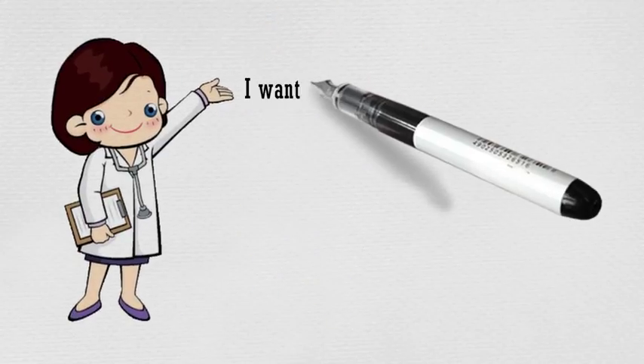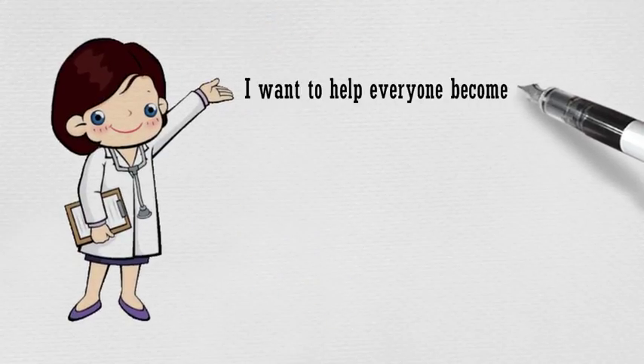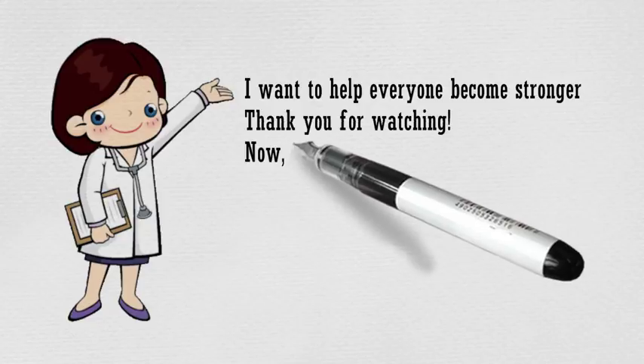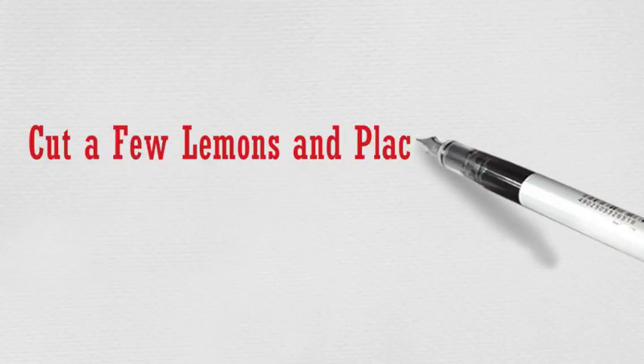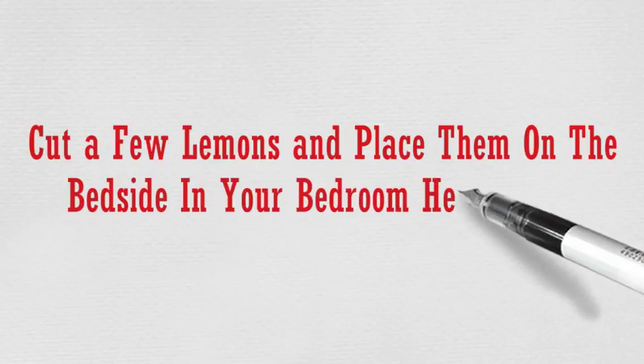Hi, I'm Egotty. I want to help everyone become stronger, thank you for watching. Now, let's see. Cut a few lemons and place them on the bedside in your bedroom — here's why.